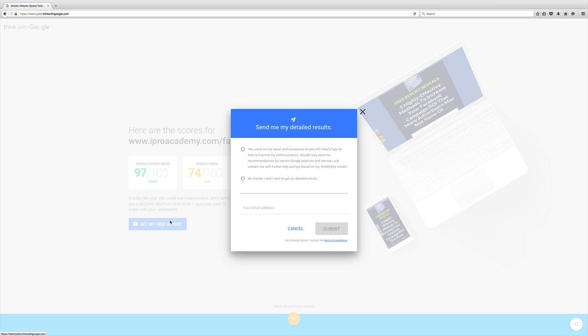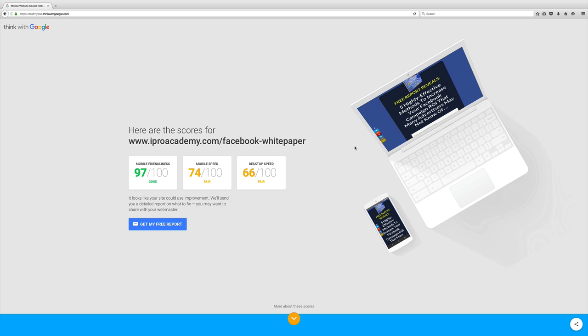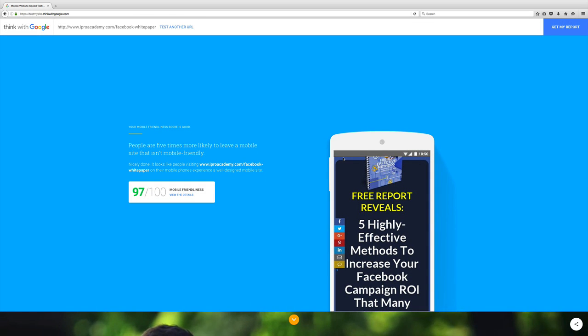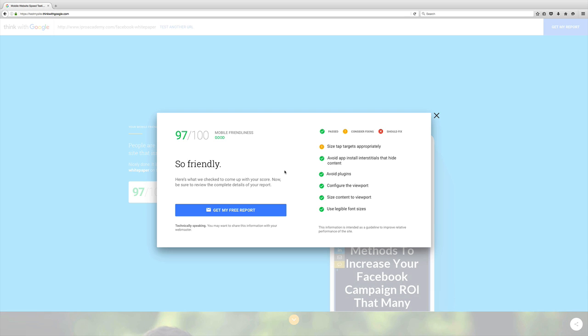You can get a free report and have Google send it to you, telling you exactly what you need to do to fix your score and improve your website. It takes at least 24 hours before Google sends the report. But right on every single section, if you scroll down the website, you can click View the Details and it will tell you exactly what you should consider fixing. For me, I just have to fix the size of tap targets appropriately — make things a little bigger so it's easier for the thumb. Everything else, I passed.